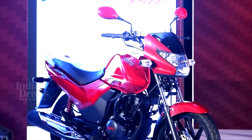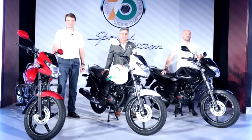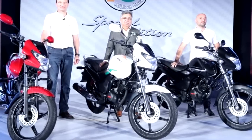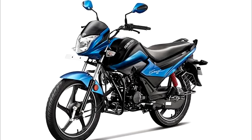The Achiever 150 can do 0-60 kmph in just 5 seconds. The bike features Hero MotorCorp's patented fuel-saving i3s engine start-stop technology, which was seen previously on the Splendor iSmart 100 and the more recent Splendor iSmart 110.